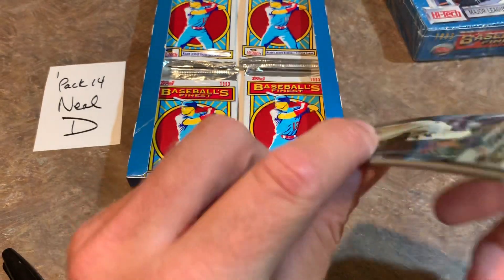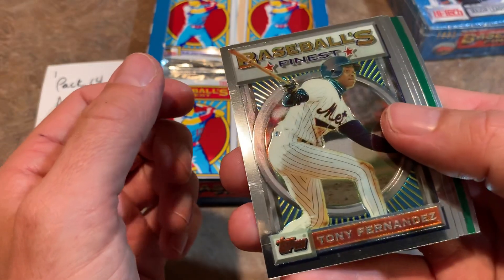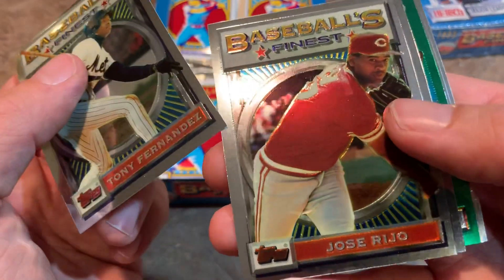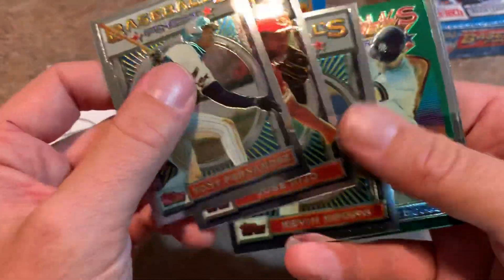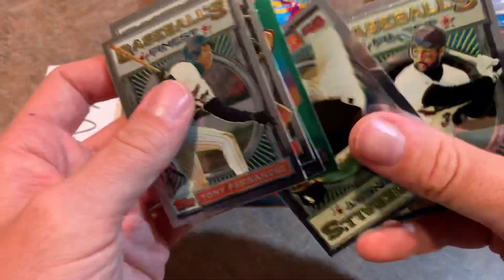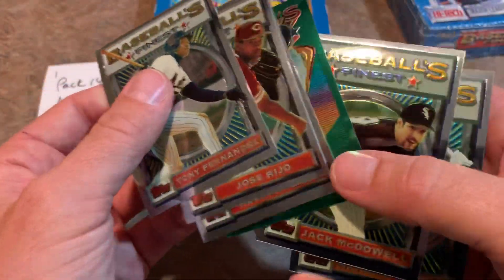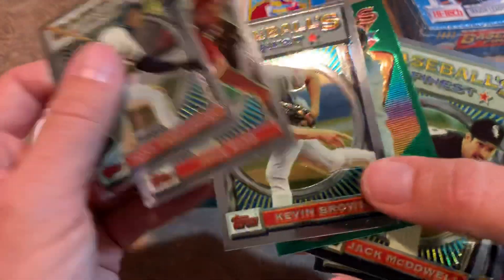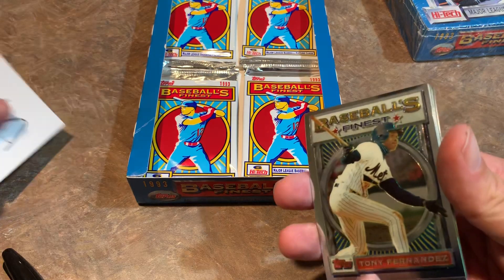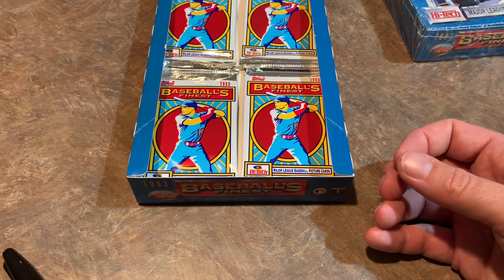Now pack number 14 for Neil D. No refractor again — we might get a refractor-less box. Tony Fernandez, Jose Rijo, Kevin Brown, Wade Boggs — that's a nice one — Jack McDowell, and Hall of Famer Harold Baines. So you've got Harold Baines and Wade Boggs — a couple of Hall of Famers. Kevin Brown was an awesome pitcher — I think he was the first $100 million pitcher when he signed with the Marlins, I think it was '97 he signed that gigantic deal.